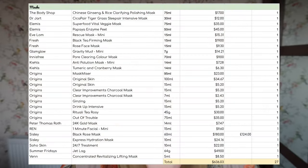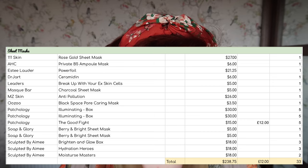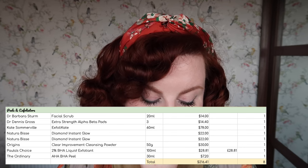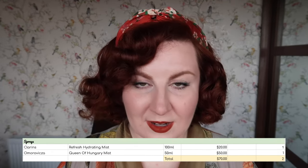On to masks and treatments. For face masks in tubs or jars — basically anything that's not a sheet mask — I have 27 worth $636.03. For sheet masks, I have 33 worth $238.75. For treatments, mainly spot treatments, I have four items worth $72. Peels and exfoliators, I have eight worth $216.41. And for facial sprays, I have two worth $70.